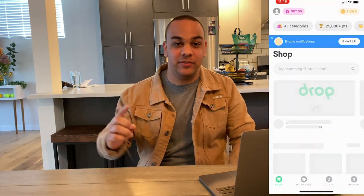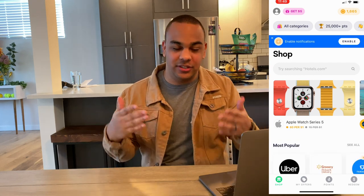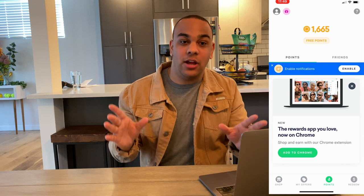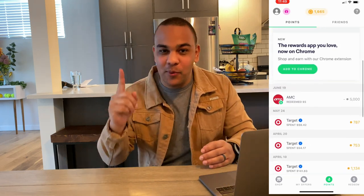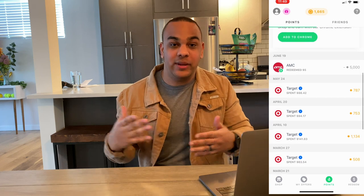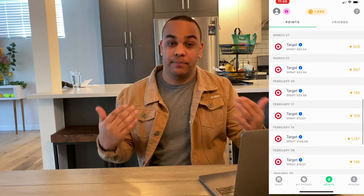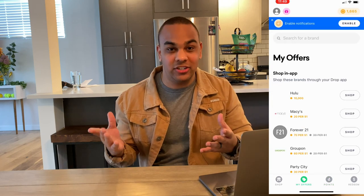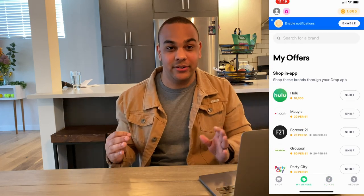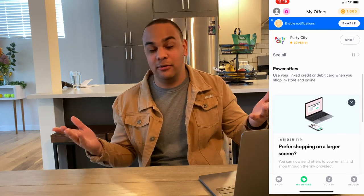Thank you for sticking to the end of the video — you're in for a treat because I'm about to talk about the number one cashback app I use to save money. But before that final app, I want to discuss some honorable mentions. First, we have Drop, which is an app similar to Dosh and Ibotta. Personally I haven't used it that much — I think I just have it running in the background. All I've really gotten from it is an AMC gift card, but hey, a free movie is a free movie.